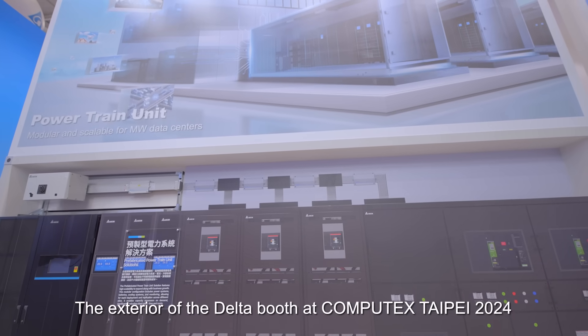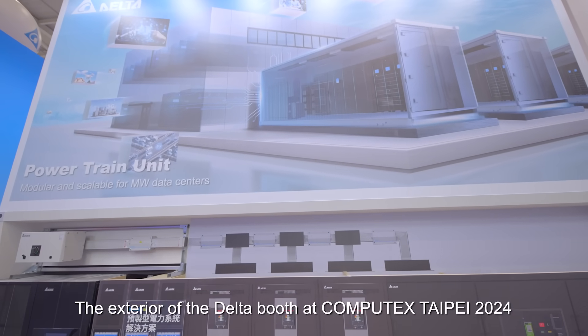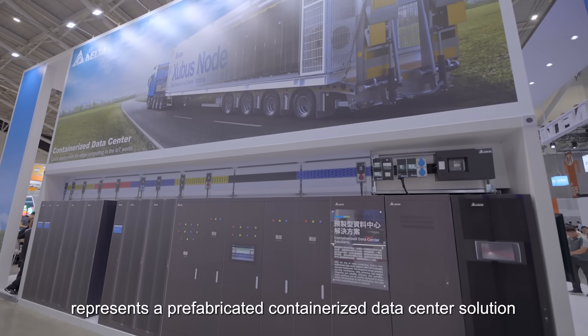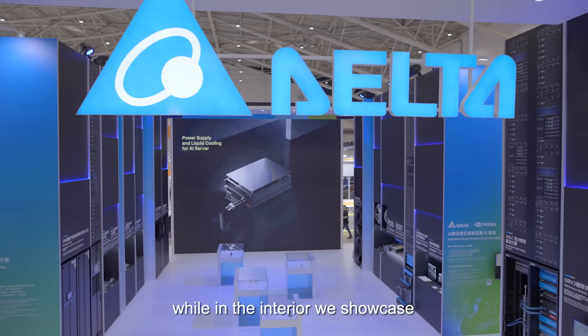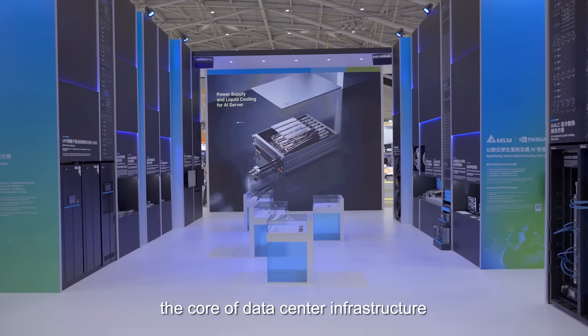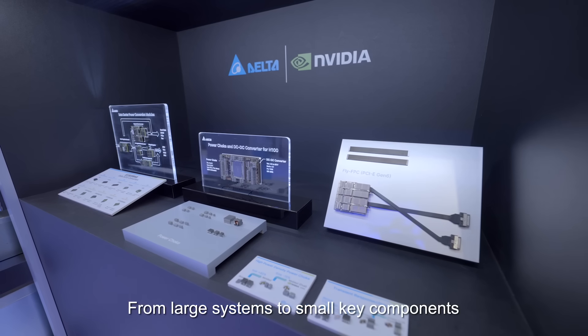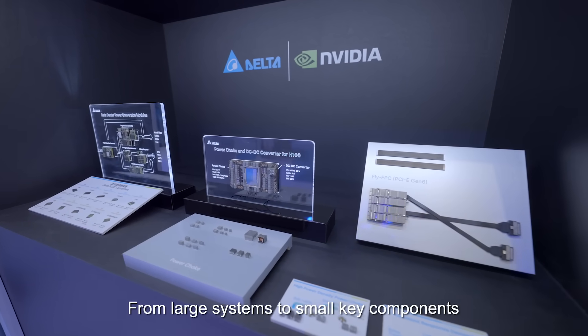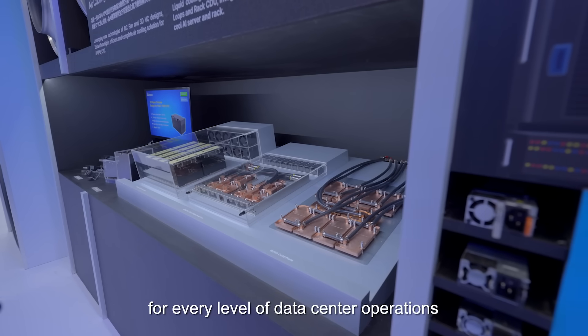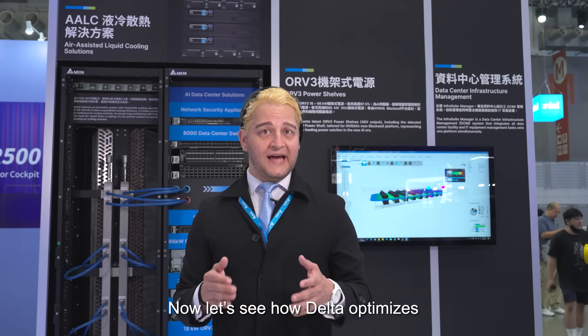The exterior of the Delta booth at Computex Taipei 2024 represents a prefabricated containerized data center solution. In the interior, we showcase the core of data center infrastructure. From large systems to small key components, we demonstrate Delta's power and thermal management solutions for every level of the data center operations.